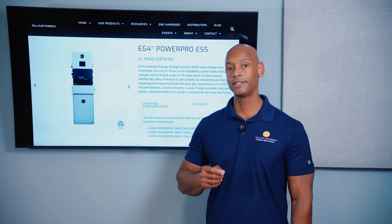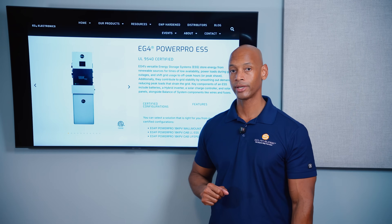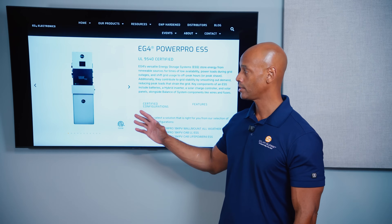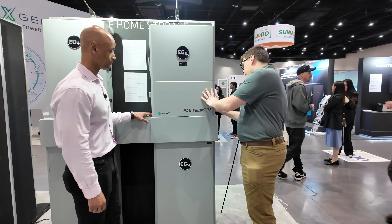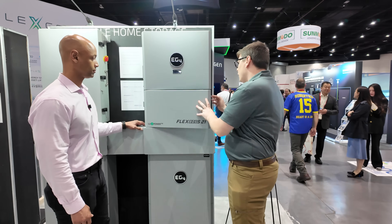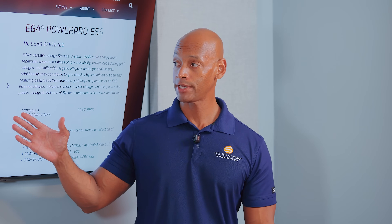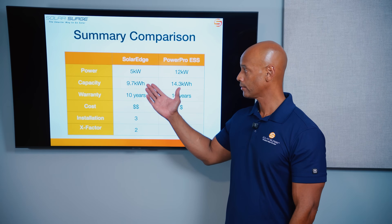EG4 just released a new hybrid inverter called the FlexBoss 21, and the new version of the PowerPro system is expected to replace the 18K PV inverter with the FlexBoss 21, giving you more output capacity as well as more solar input. Also, as of this recording, the plan is for EG4 to be manufacturing these inverters in the USA in Texas by the end of 2025.